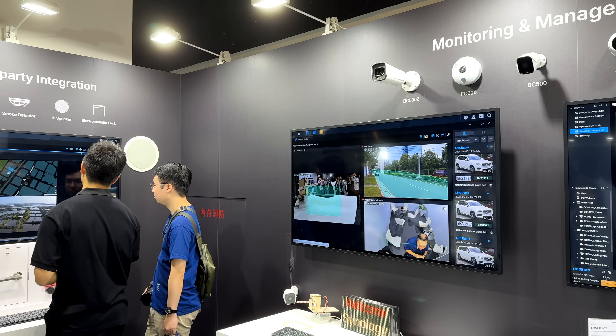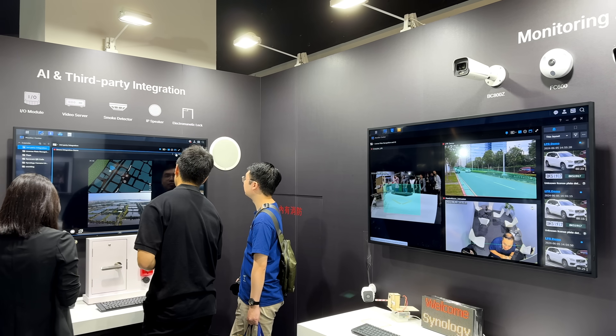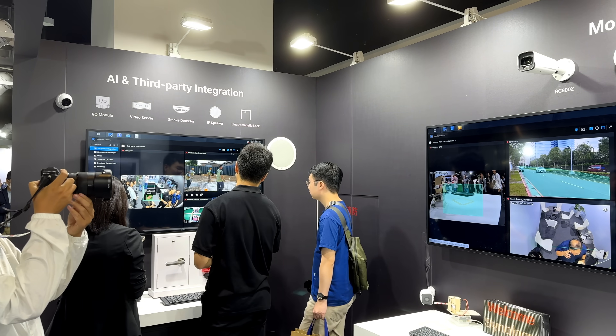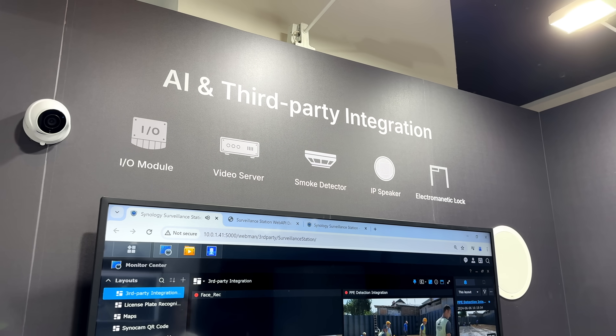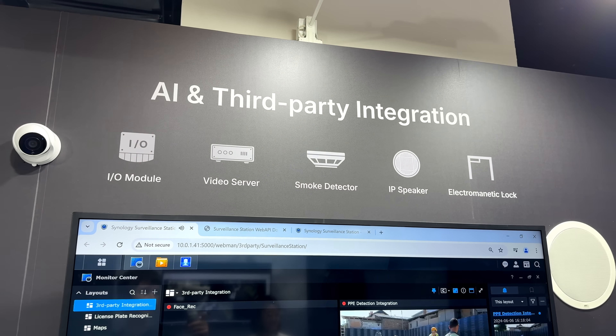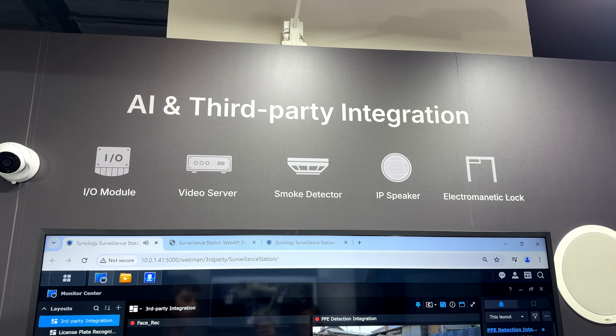Some of the things these cameras can do include AI detection features on the edge, so it can count things like vehicles and people, and detect things like loitering — if that's something important to your business. All of that is included with the licenses that come with these cameras for free.